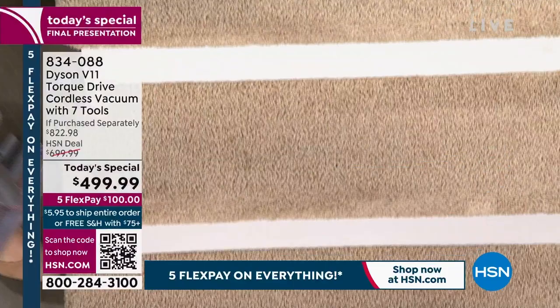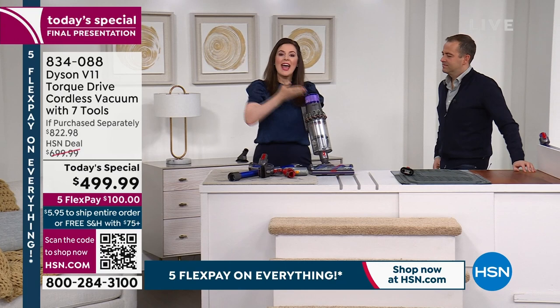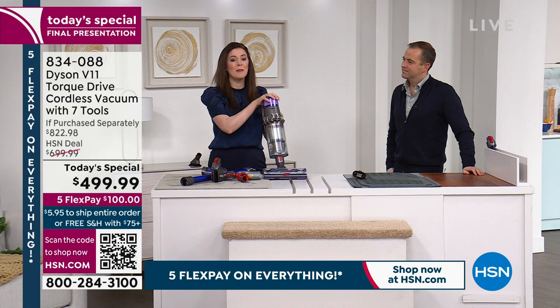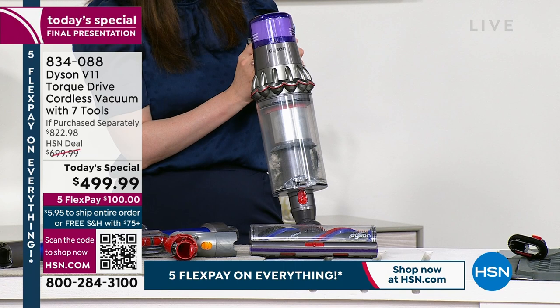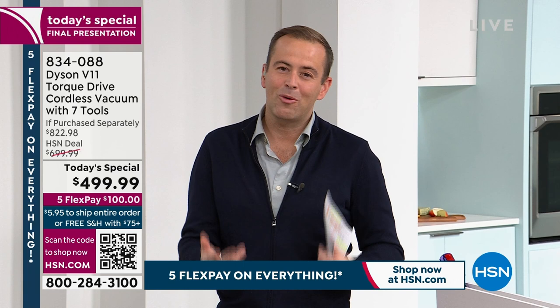You may notice Gemma's hair blow near the vacuum — that's where the air is expelled. Importantly, there is no air blown at the base, so you're not blowing dirt around the floor. The air expelled from the vacuum is actually cleaner than the air brought in, thanks to whole machine filtration. It's like a purification system built into a vacuum.